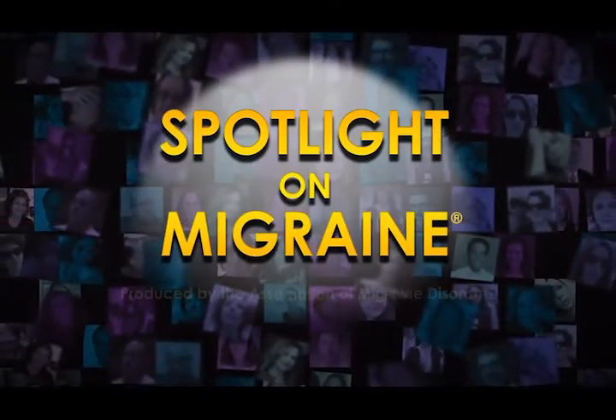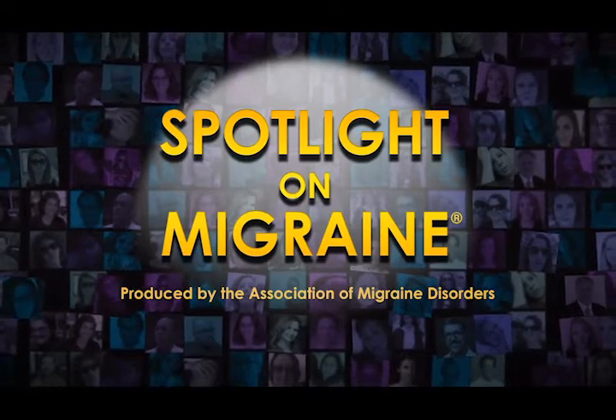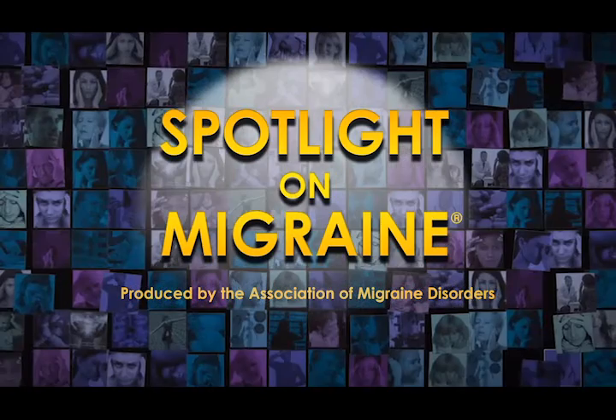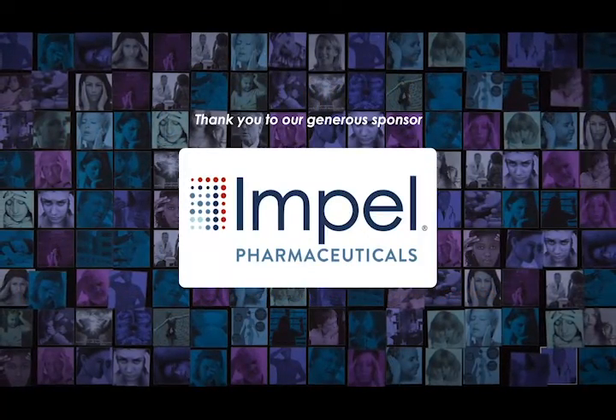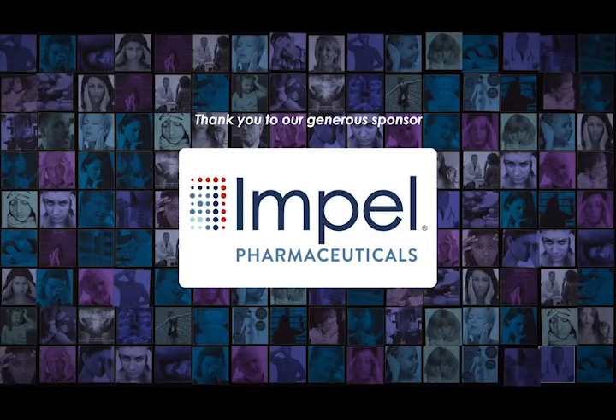Welcome to Spotlight on Migraine, hosted by the Association of Migraine Disorders. Join us for fresh perspectives by medical experts and advocates as we explore the spectrum of migraine and dig deeper into this complex disease. This episode is brought to you in part by our generous sponsor, Impel Pharmaceuticals.